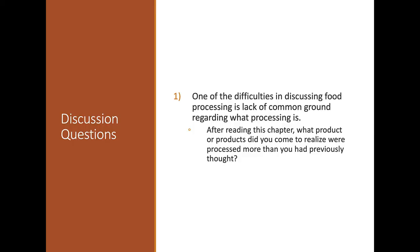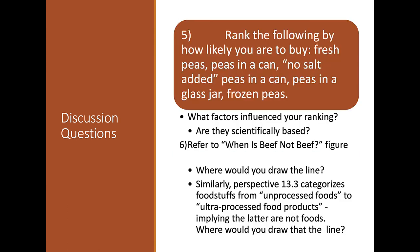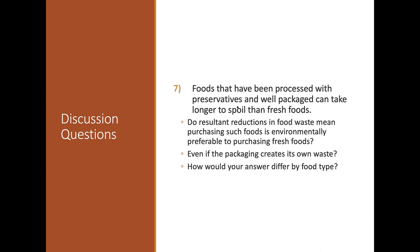Some discussion questions for chapter 13: When is beef not beef? Foods processed with preservatives can take longer to spoil than fresh foods — but what are the downsides? Consider styrofoam containers: you might use one for 20-30 minutes at a food truck, but that container stays in the environment for decades. Hopefully that wasn't too quick and I kept your attention. Go get some water or a fresh apple, and I'll see you in a bit.